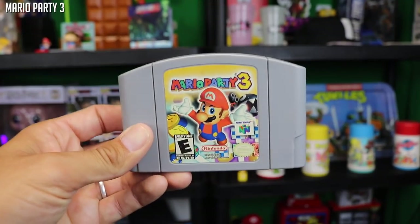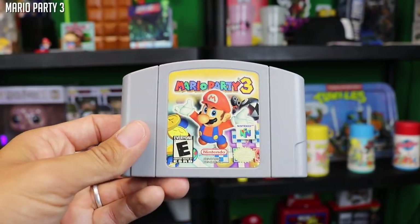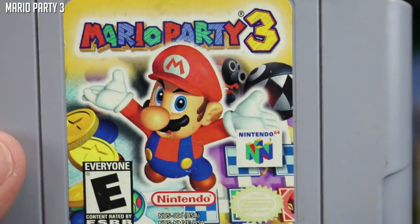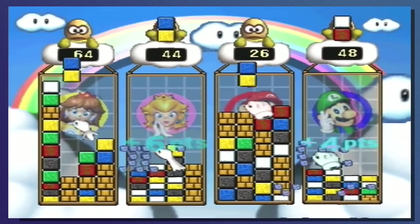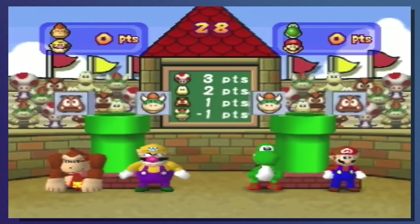Mario Party 3 — the only other Mario Party game that happened to be in this bundle. Mario Party 3 is a fantastic game, one of the more beloved ones, at least in my household. Many hours spent with brothers playing this — too many hours spent. And yes, the cliche arguments did happen playing Mario Party 3 at my house. Great to have in the bundle.